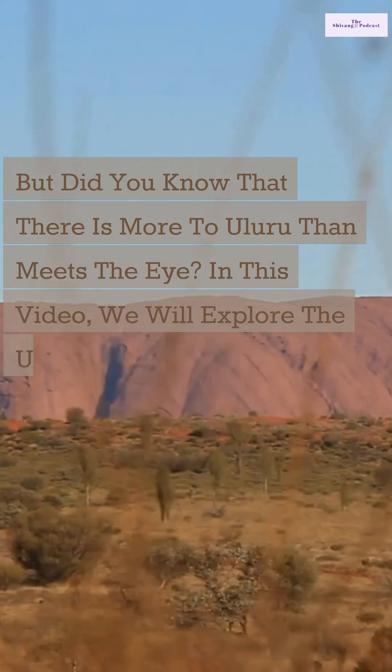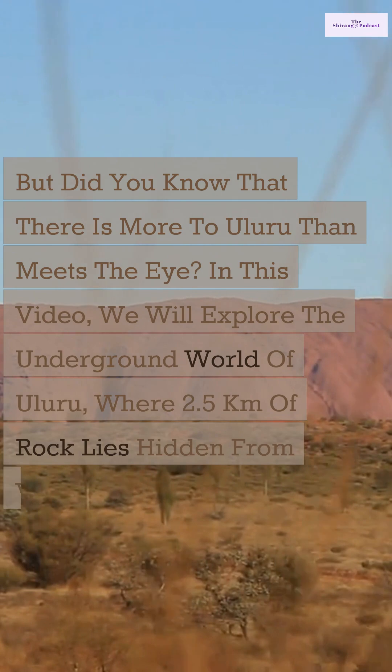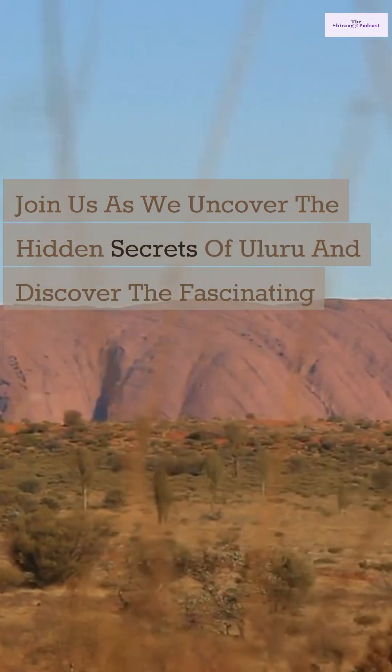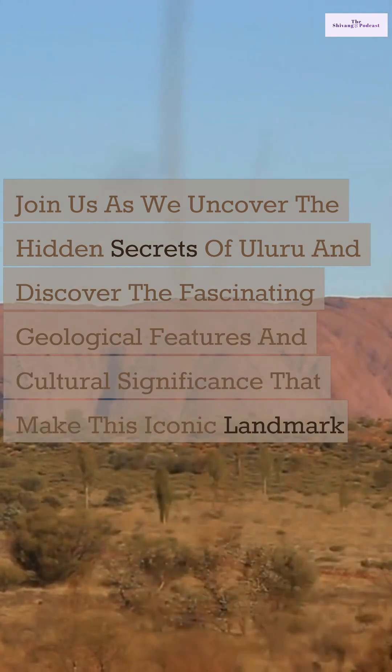In this video, we will explore the underground world of Uluru, where 2.5 kilometers of rock lies hidden from view. Join us as we uncover the hidden secrets of Uluru and discover the fascinating geological features and cultural significance that make this iconic landmark so special.